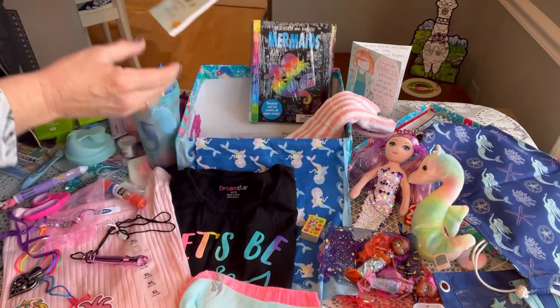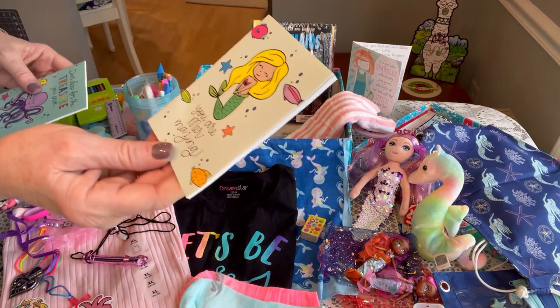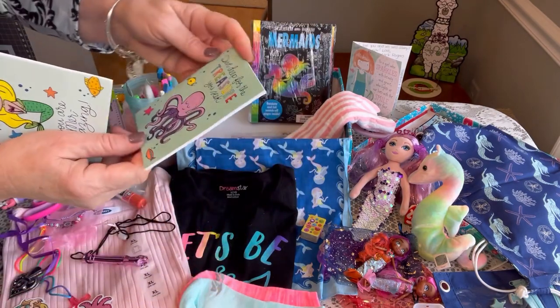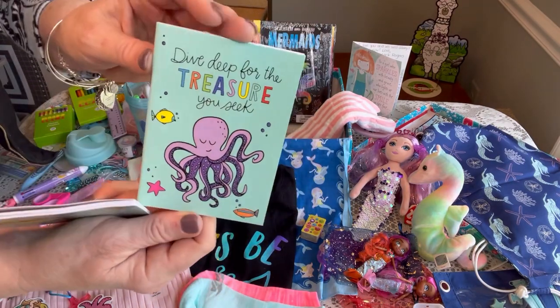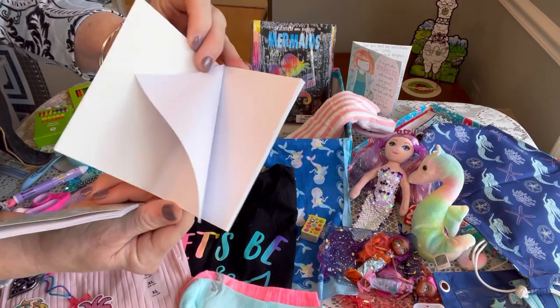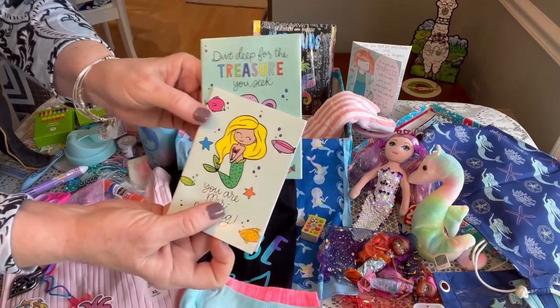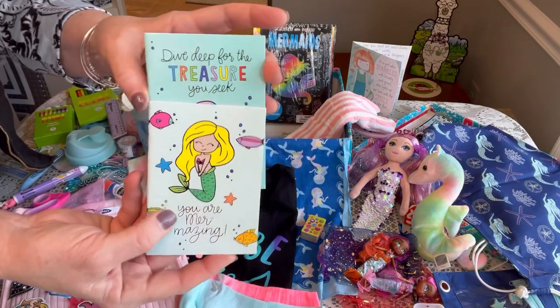On the very bottom she has two little notebooks — one says 'You Are Mermazing' and the other says 'Dive Deep for the Treasure You Seek.' I think these were from Dollar Tree or Target — just blank page notebooks, two or three in a package.